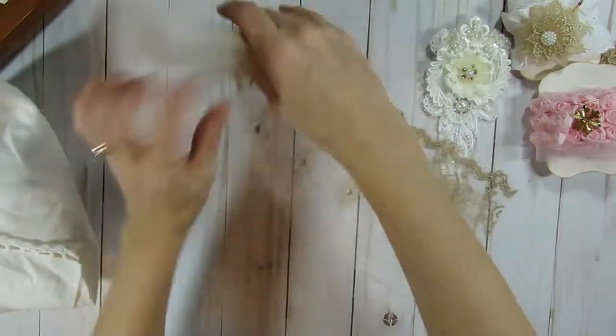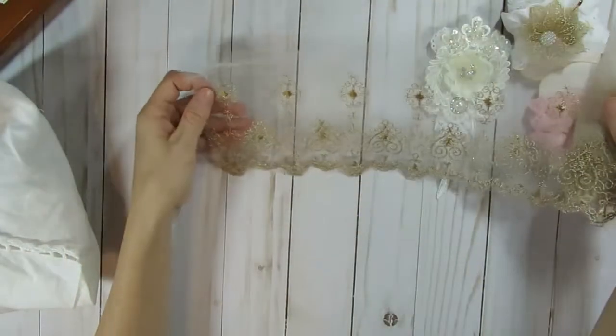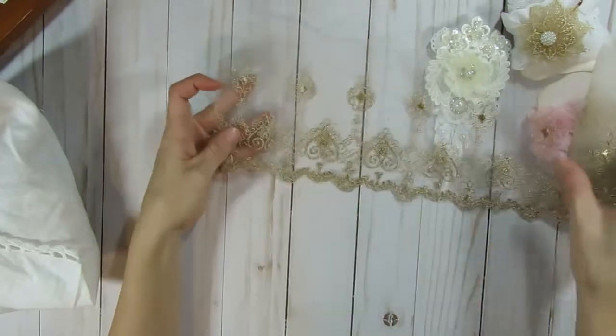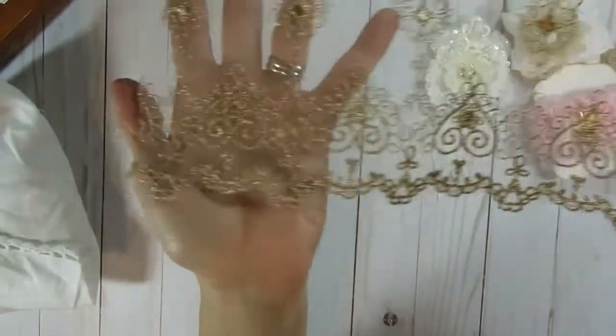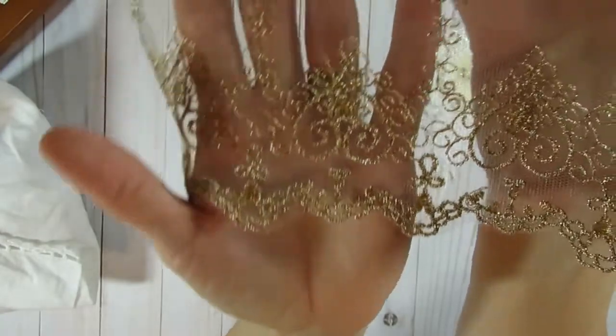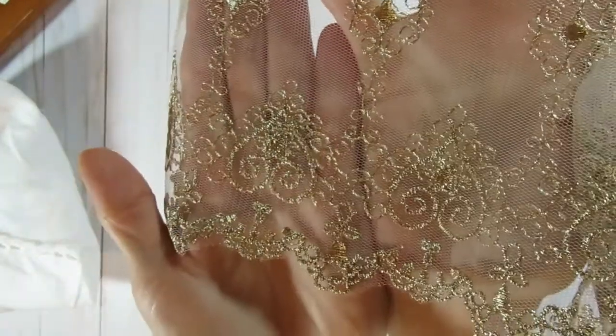I'm probably going to put this in the hoard pile for a while. This is so pretty — it's vintage and it's kind of exquisite looking. I love that. And it matches these very nicely. So pretty.